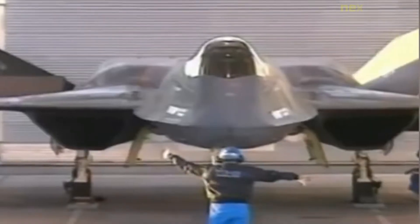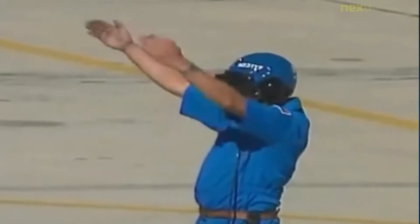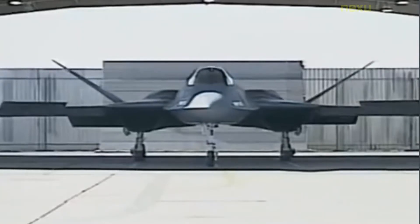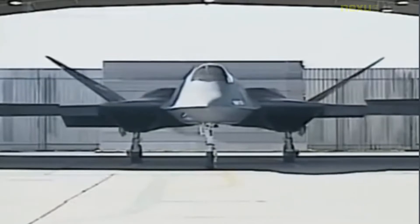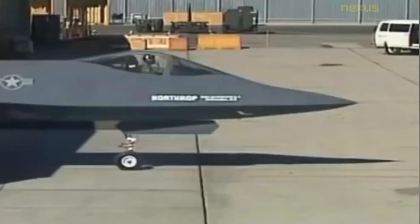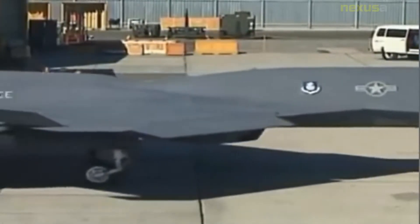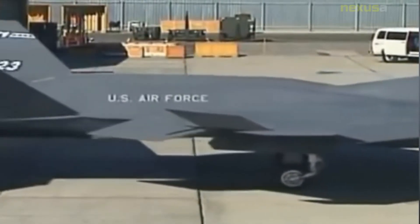In the 1980s, the USAF began looking for a replacement for its fighter aircraft, especially to counter the USSR's advanced Sukhoi Su-27 and MiG-29. Northrop teamed with McDonnell Douglas to develop the YF-23, while Lockheed, Boeing, and General Dynamics developed the YF-22. The two YF-23 prototypes are currently museum exhibits.